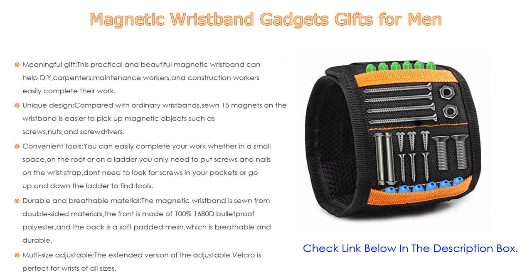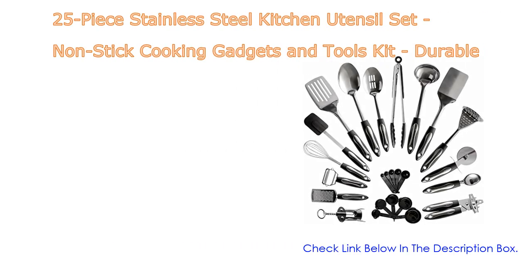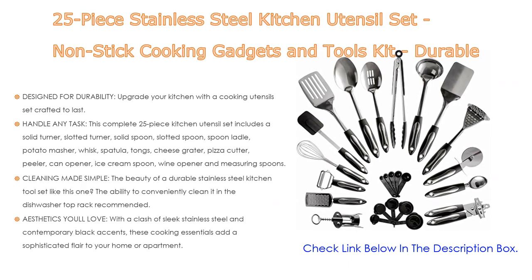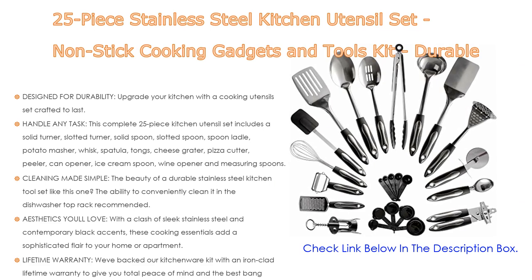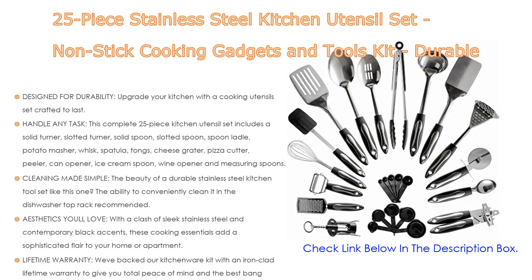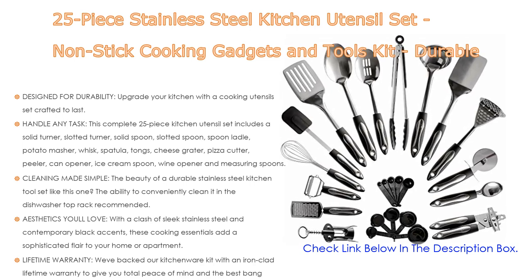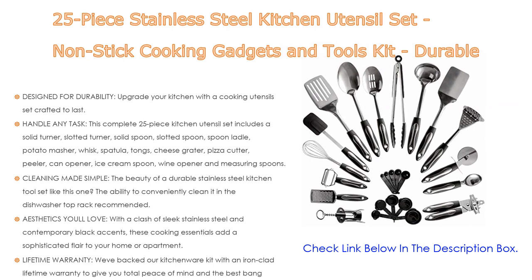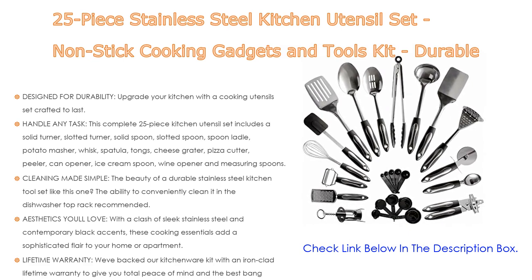Number one: the 25-piece stainless steel kitchen utensil set — nonstick cooking gadgets and tools kit, durable, dishwasher safe. It is the most popular product in our experience. Designed for durability, it upgrades your kitchen with a cooking utensil set crafted to last. Unlike other sets that quickly corrode or bend, it uses high-quality 430 stainless steel that provides superior rust resistance and sturdiness.